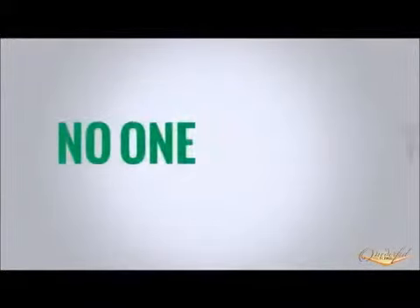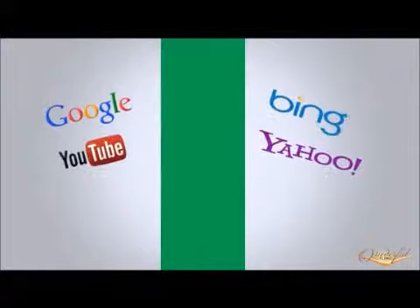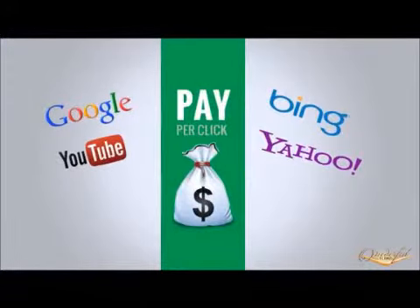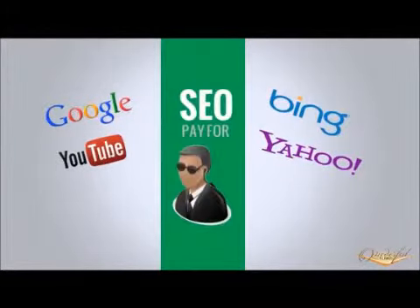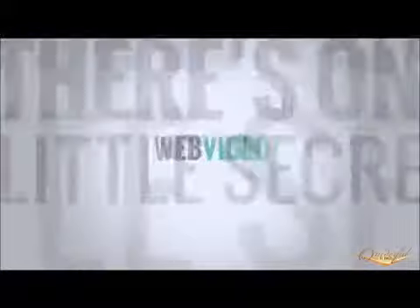That means that if your website is on the second page or any deeper in the search results, you'll hardly get anyone viewing your website at all. Most people think that getting to the top of search engines means paying top dollar for clicks or handing over thousands of dollars to an SEO company. But there's one tiny secret most people don't know about, and it's called Web Video.